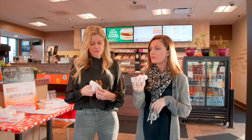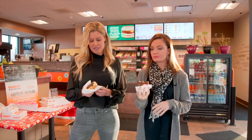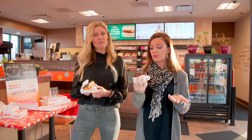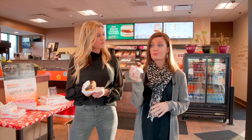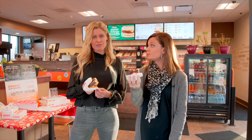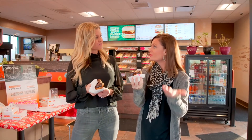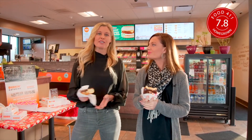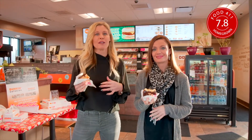Any last comments before we give the rating? I'm thinking I'm ready. So on a scale of one to ten, what is your rating on this donut? I think I would go somewhere in between like seven and a half and eight. I would actually have to agree with that — how about a 7.8? Perfect. Our official rating is 7.8. And once again we're at Dunkin' Donuts on 84th and O. It's super cute in here, by the way.